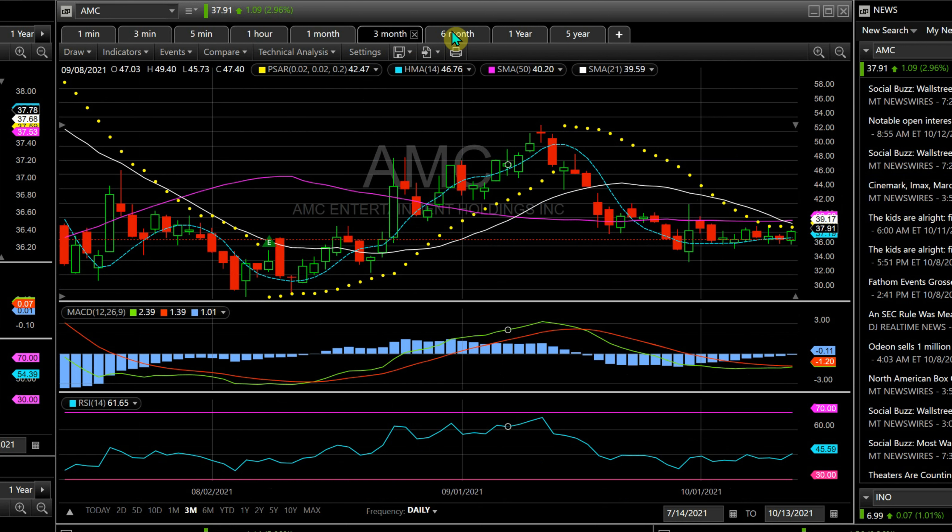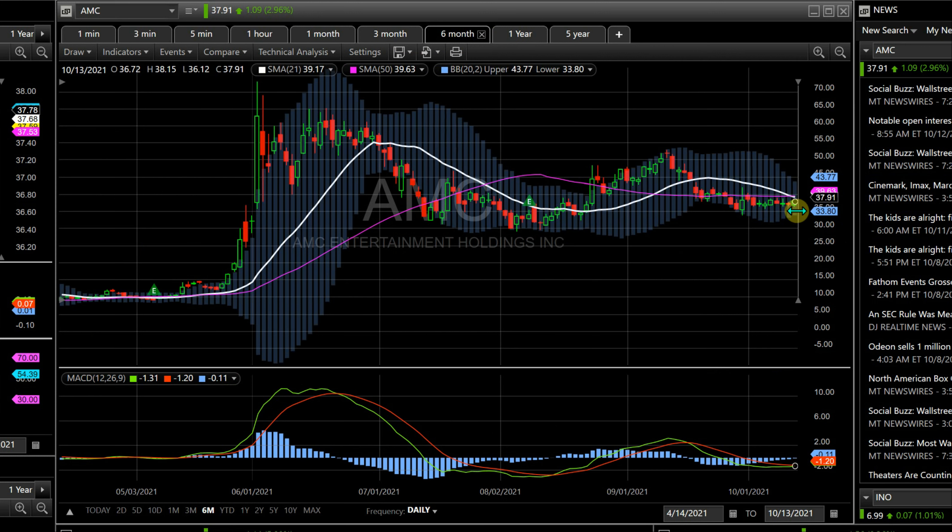If you want to get in early, I would say either the close of today or tomorrow, just in case. Nothing's for certain, but it would be a good entry point. If it misses the next two days you would exit, but if it doesn't you've got a good entry. I would always exit on the SMA 21 line — if it goes over and then starts going back under, that's your exit.